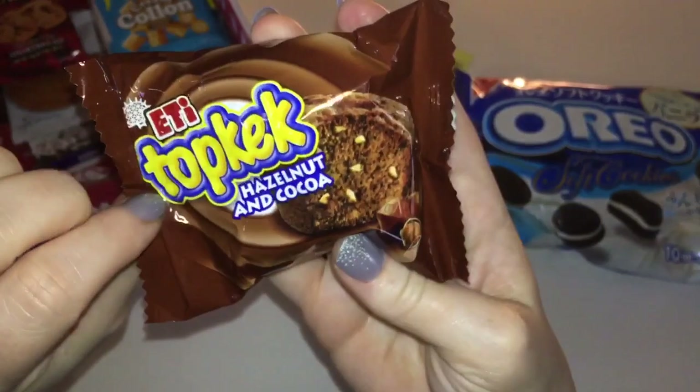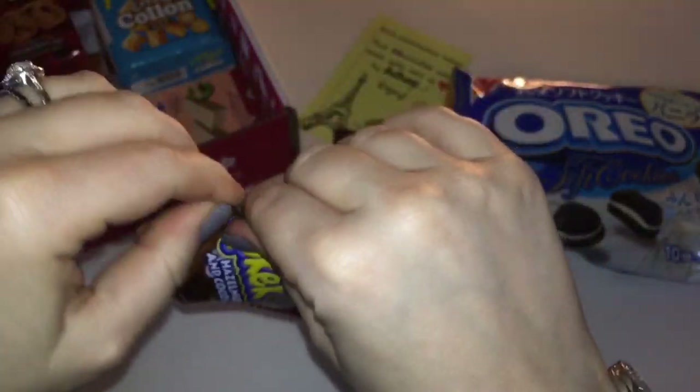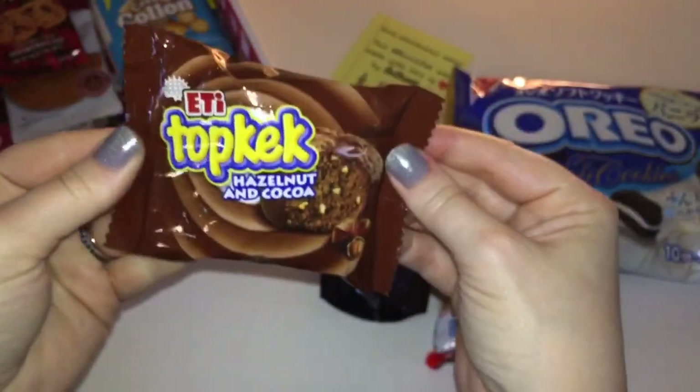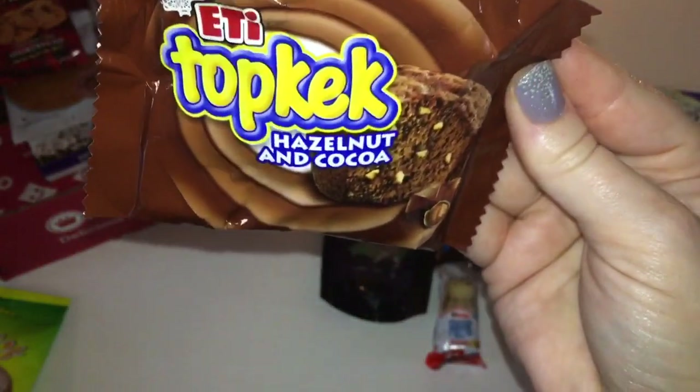Next we have something — I can read 'hazelnut and cocoa' but I can't read anything else. This is from Turkey and it's going to be a hazelnut muffin. I don't want to open it yet because I already ate breakfast and so did my husband.